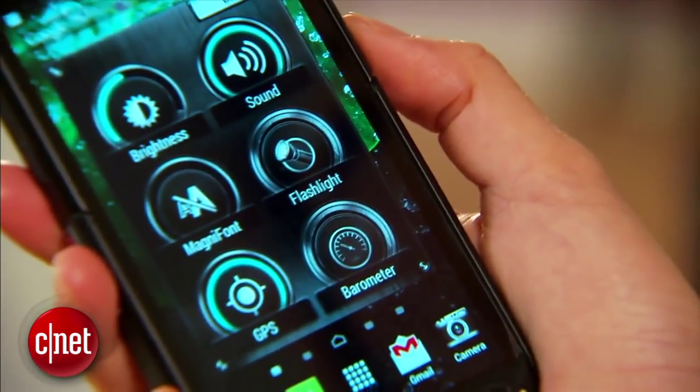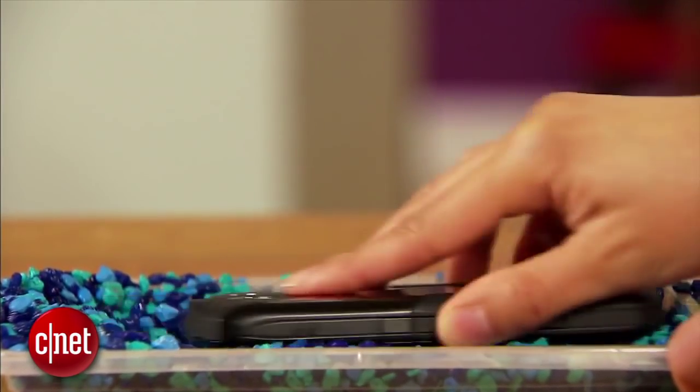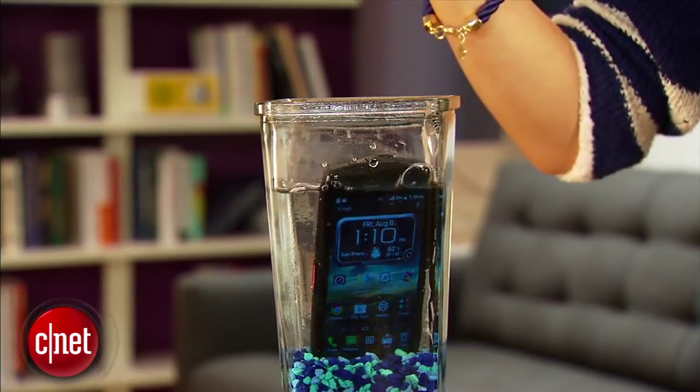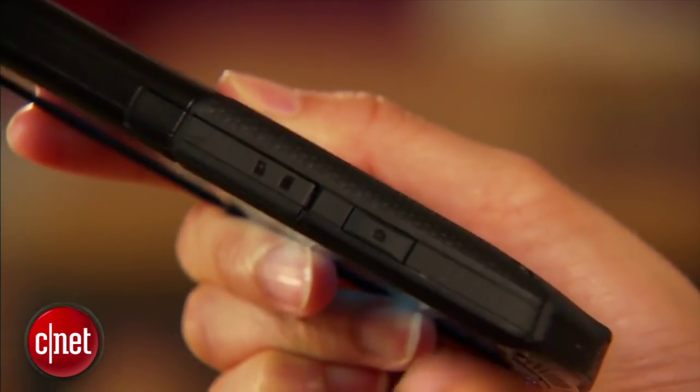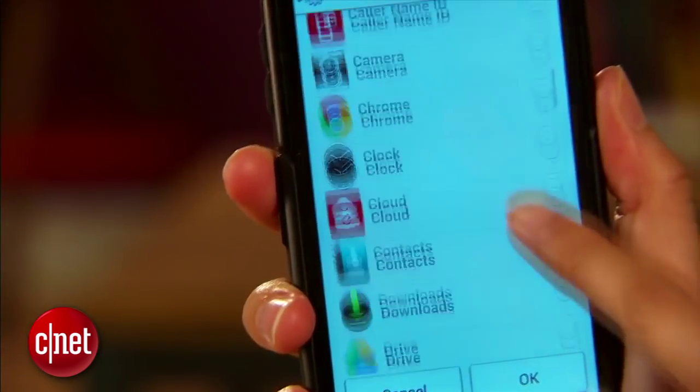So let's try number 2, the Kyocera Brigadier. Around $50 on contract with Verizon, the Brigadier is the first widely available smartphone to offer a sapphire crystal screen — just try cracking that thing. It's also waterproof and dust proof. The casing is all bulked up to help absorb shocks. And one of my favorite features is the big red button on the side that you can program to launch your favorite app. It's a super tough phone at a great price.